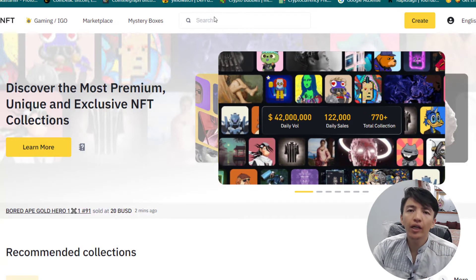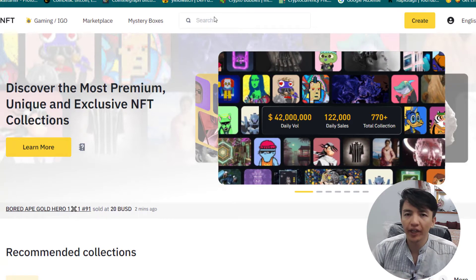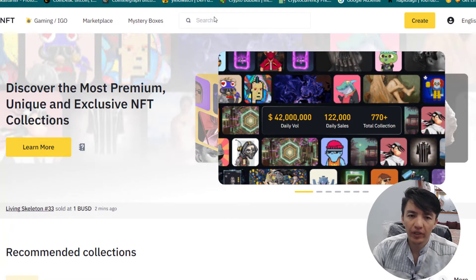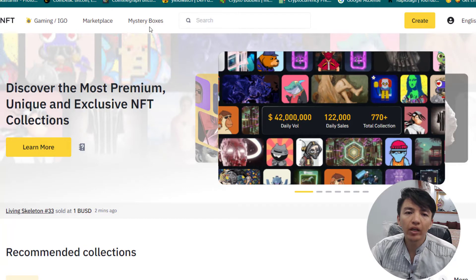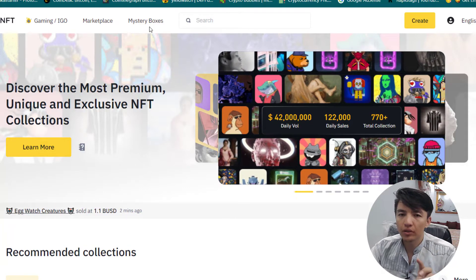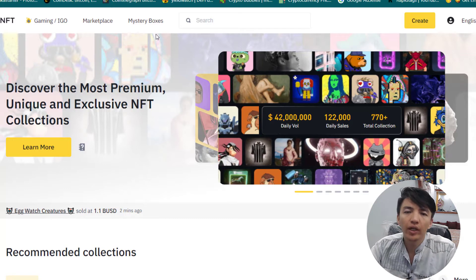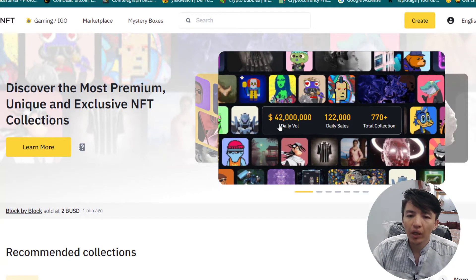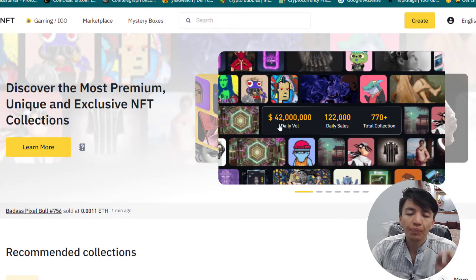You can find lots of NFTs here, whether on Binance Smart Chain or the Ethereum network. To access this home page, once you log into your Binance account, on the top menu you will see the NFT option. Simply click on NFT and you will get this dashboard — this home page.